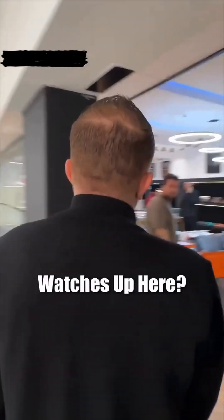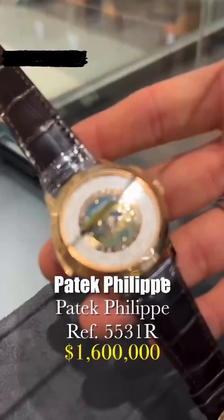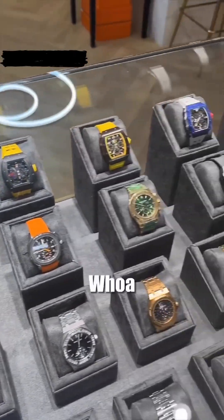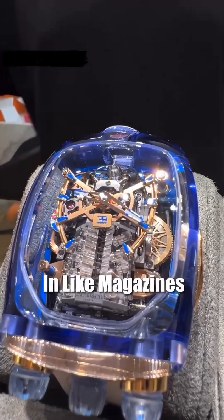So there's watches up here? Oh my goodness. What do we got here? Patek Philippe, limited edition. Some RMs for ladies. RM limited edition. This is the Bugatti watch — oh my, it's unique. I've heard of it in magazines and whatnot.